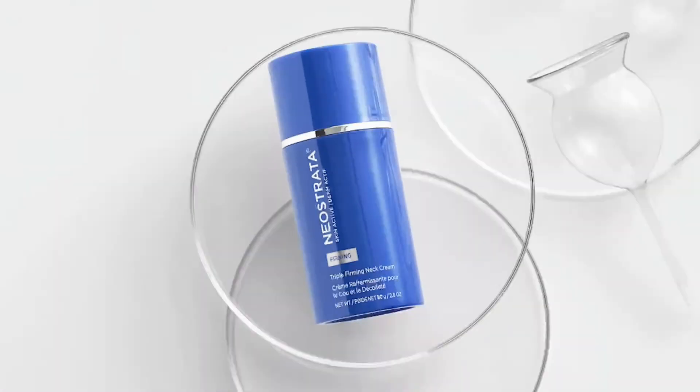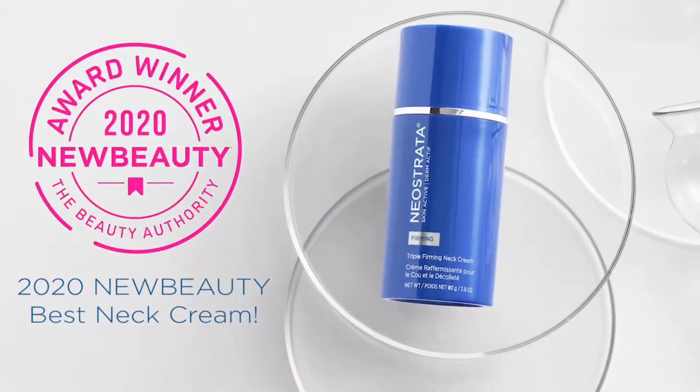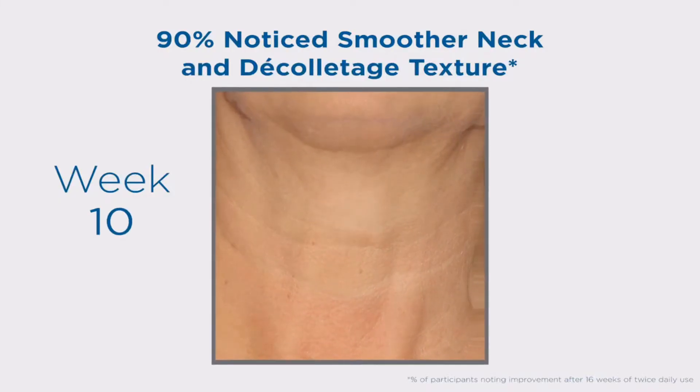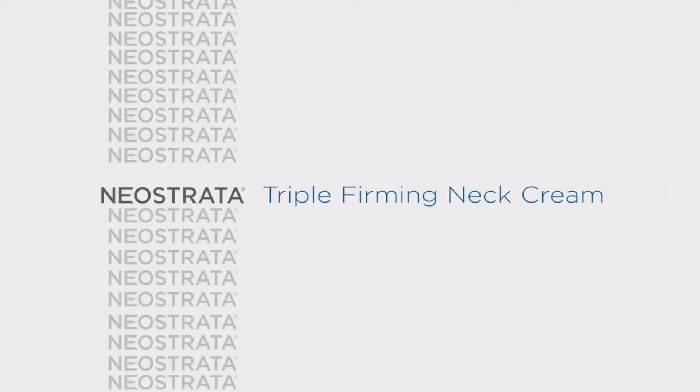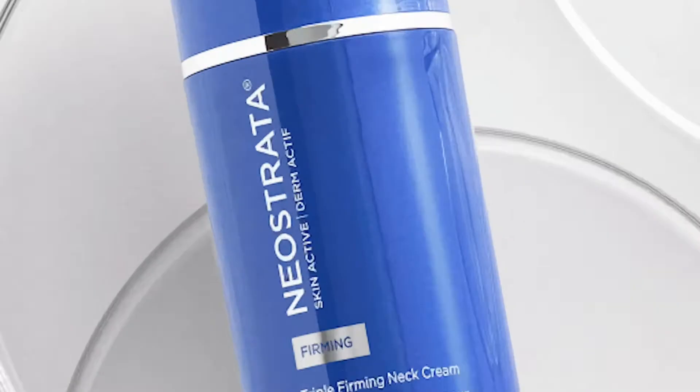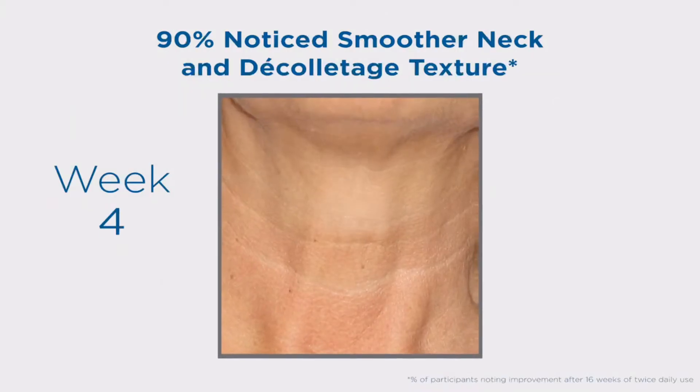If not taken care of properly, the skin around your neck can tell your real age. Skin is thin at your neck area and it's prone to wrinkles, fine lines, and sagging skin. However, you can prevent or even reverse the signs of early aging with the products listed below. Check them out.